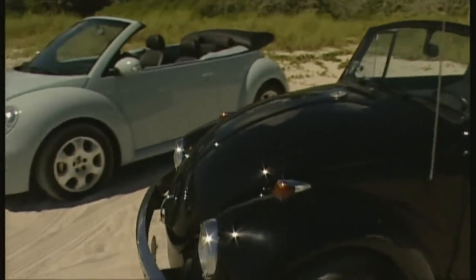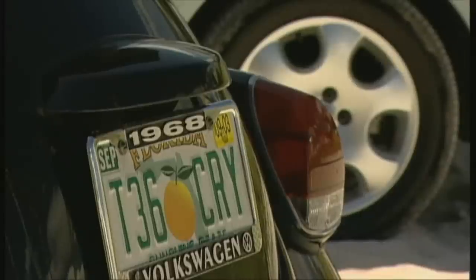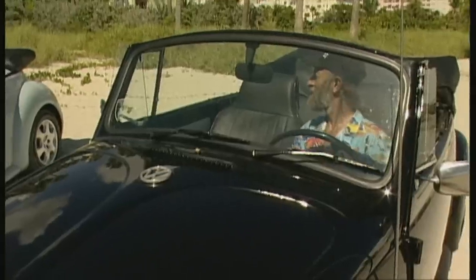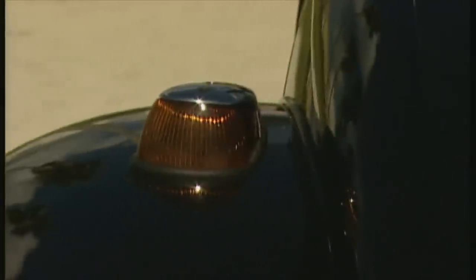The new convertible has been well received, even by those loyal to the old model. Enrique Neufeld drives a Beetle convertible built in 1968. He lives in the convertible paradise which is Miami, and finds the mix of retro design and modern technology just fine.